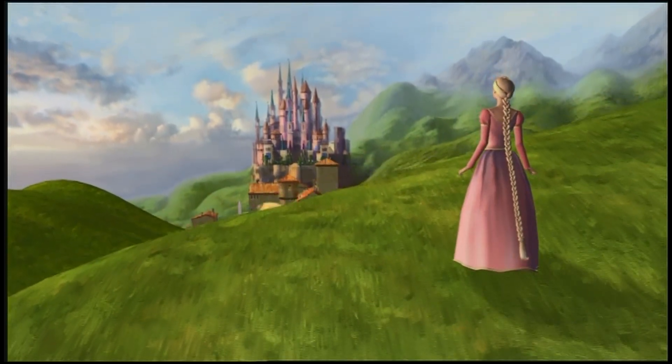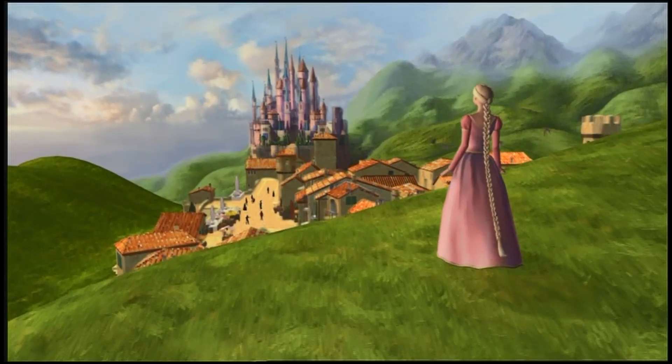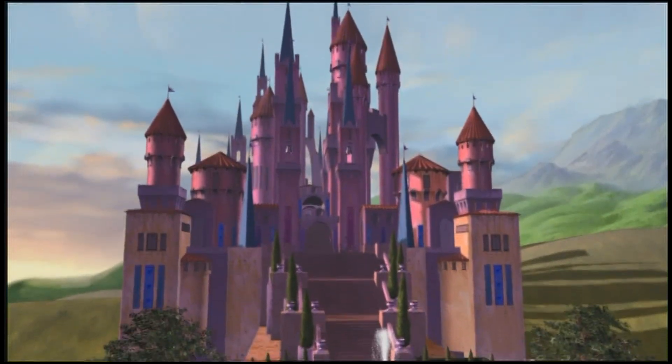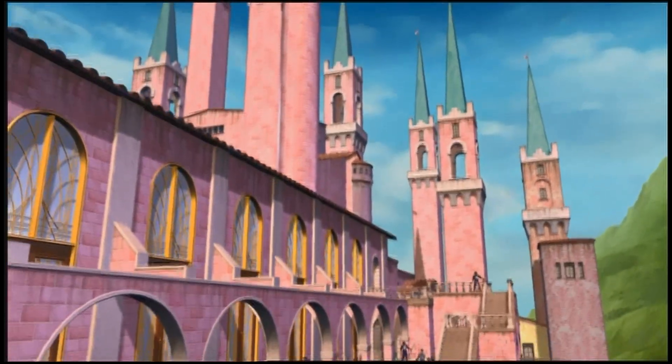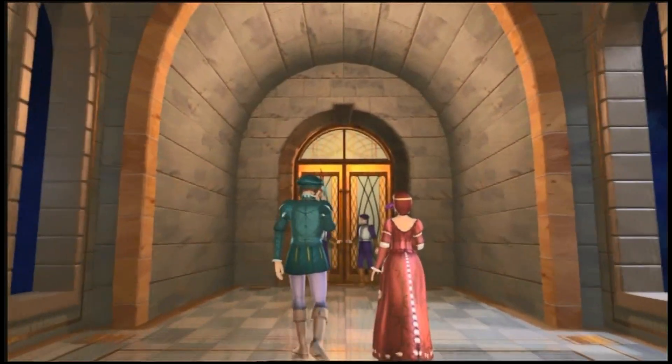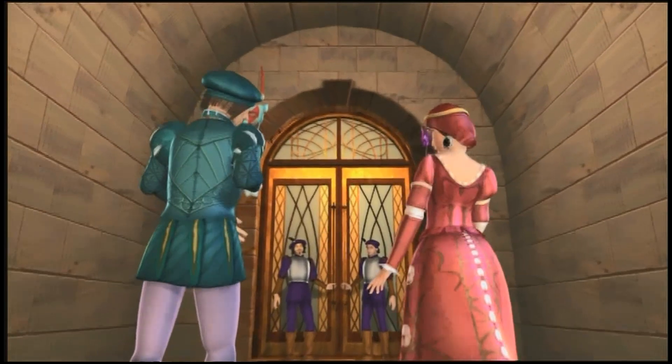Hello there. I have some exciting news. A wonderful collection of paintings just arrived at the castle. Would you like to help me hang them and decorate the three largest rooms? Let's see what's in the first room.